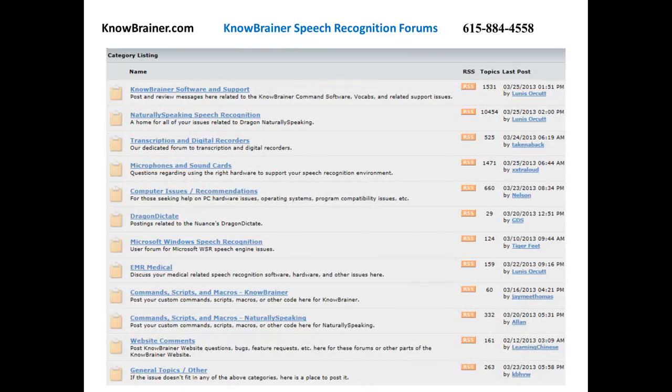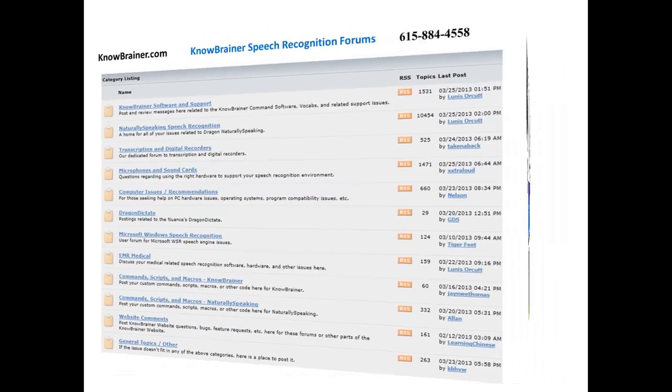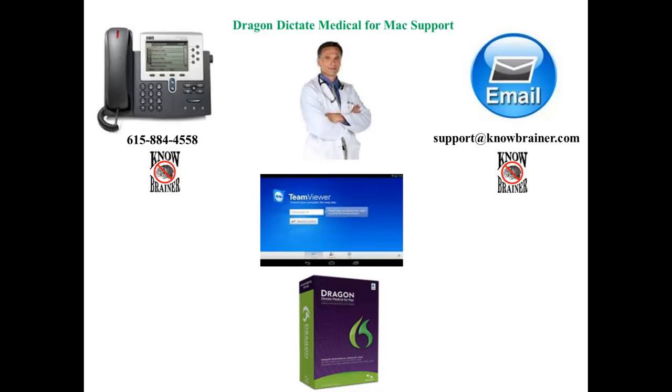For those that would like to find out more information on this product, you can visit NoBrainer.com to read all the product details, call us at 615-884-4558, or visit our NoBrainer Speech Recognition Forums, which are the largest and most active speech recognition forums in the world. We are more than happy to answer any pre-sales or post-sales support questions. We offer phone support, email support, and virtual on-site support.